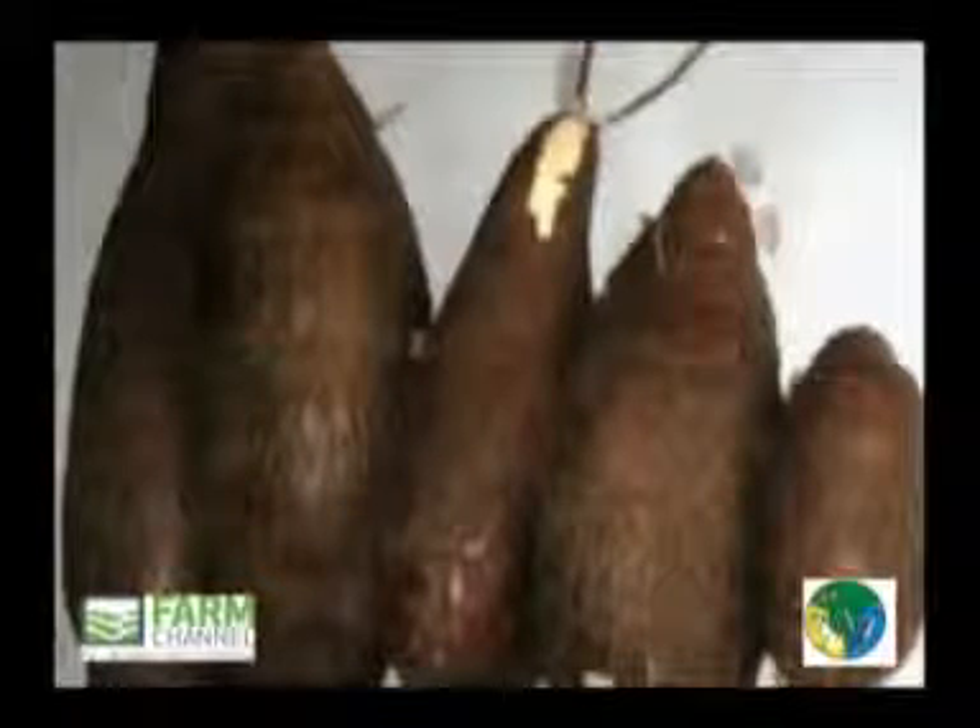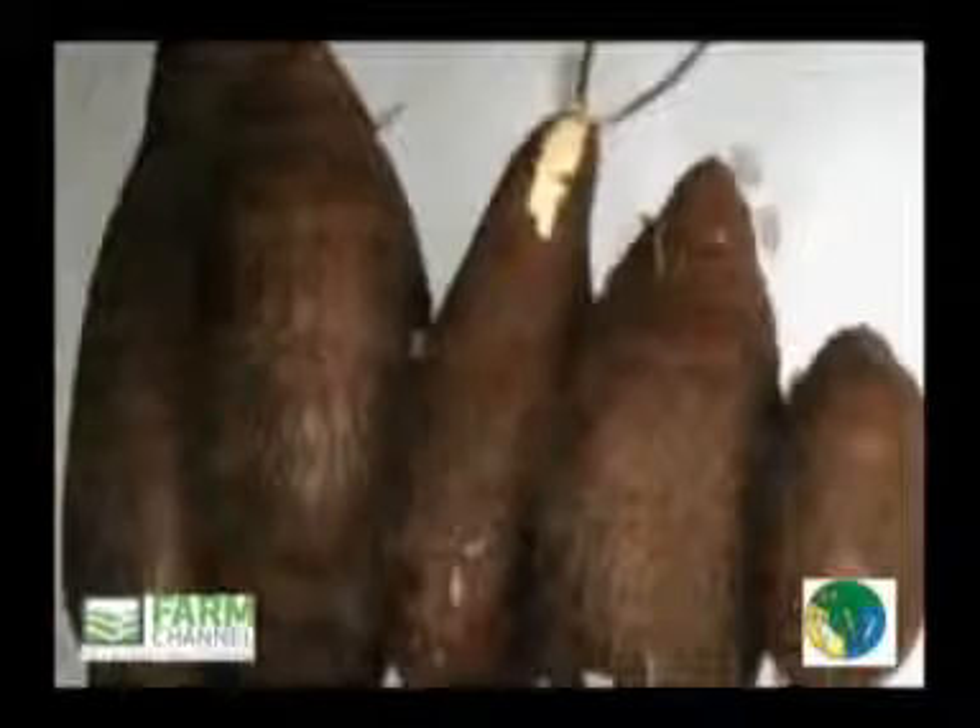Cassava shall be whole, firm, sound, practically free of mechanical damage and bruising. Clean — practically free of pests affecting the general appearance of the produce. Practically free of damage caused by pests.